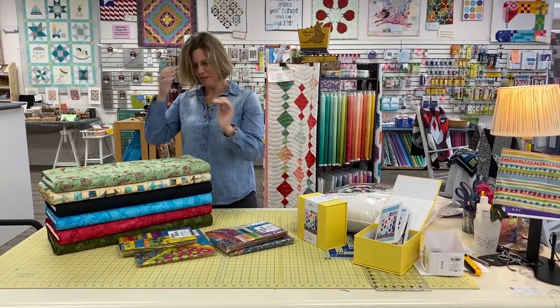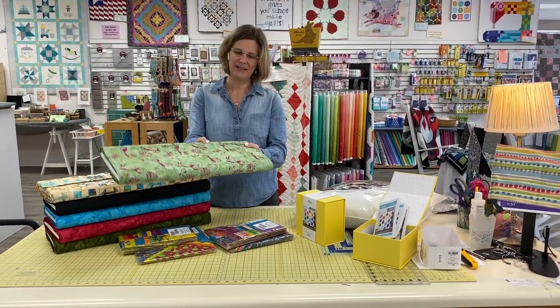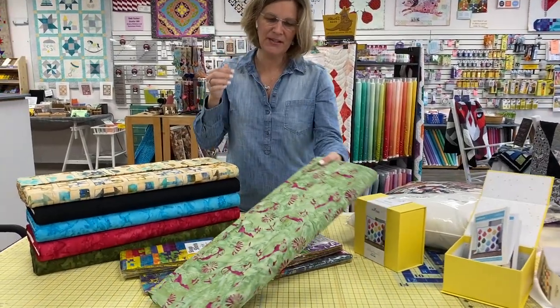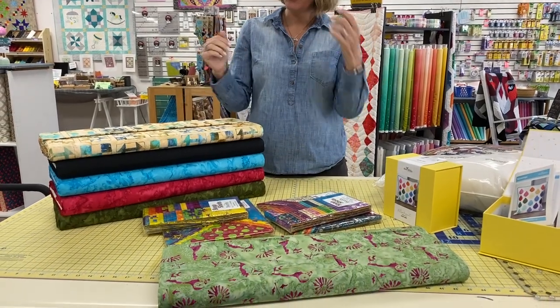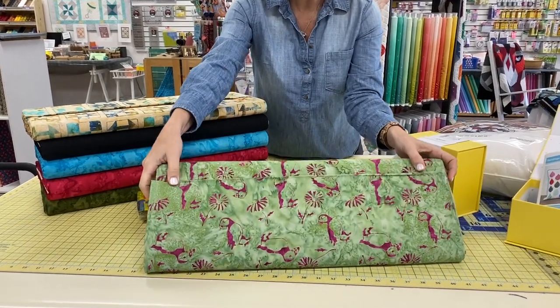Next up, we have new batiks from Batik Textiles. I really love Batik Textiles because I think their designs are very interesting, and they do a great job with batiks. That's all they do. I tend to enjoy batik suppliers that only do batiks because they put a lot of thought and effort into it.